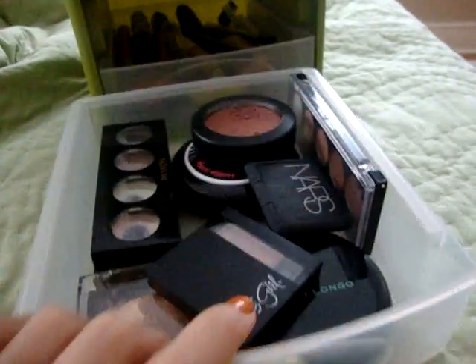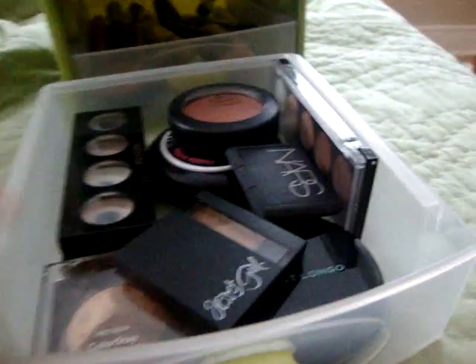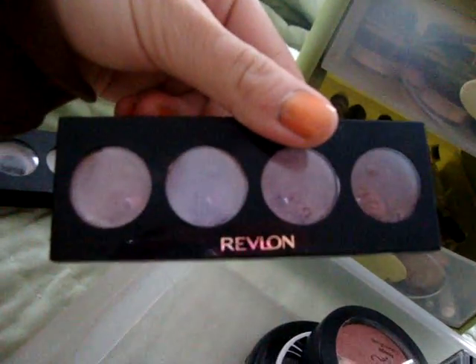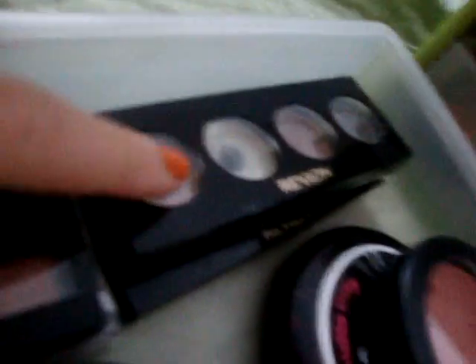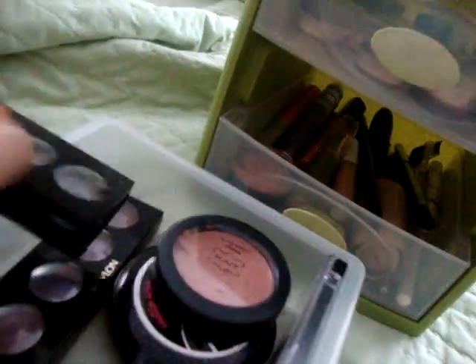Next drawer, I have blushes — my other two MAC blushes are in my room. First I have these Revlon Cream Eyeshadows. This one is, like, purples, and this one is, like, random neutral-ish colors. I love these two — I've used them to the bottom.